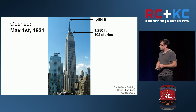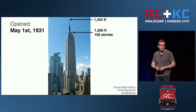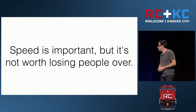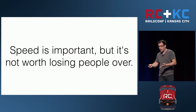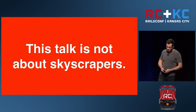Fourteen months after construction began, the building opened. It held the world record for tallest skyscraper for the next 40 years — notice how short-lived Van Allen's record was after all the work they put into it. They completed this monumental feat with only five deaths on record. When you look at the conditions these people were working in, it seems remarkably low, but even one life lost is too many. This talk is not about skyscrapers.